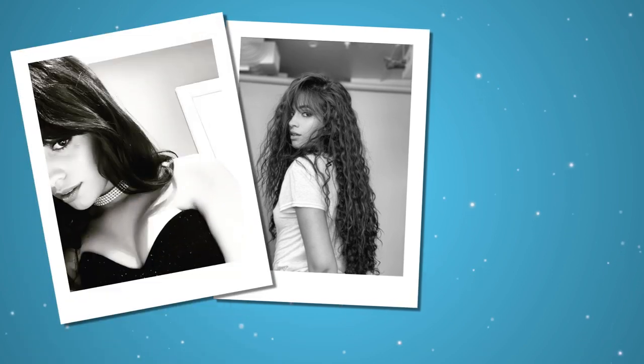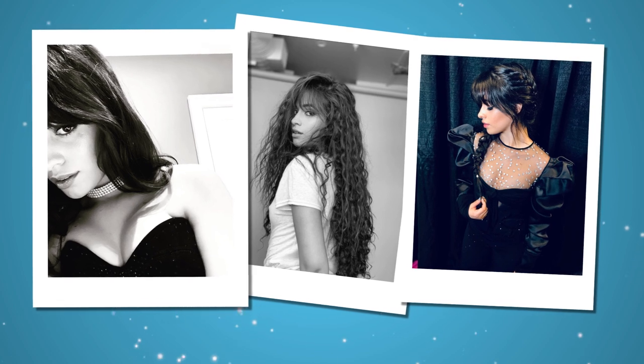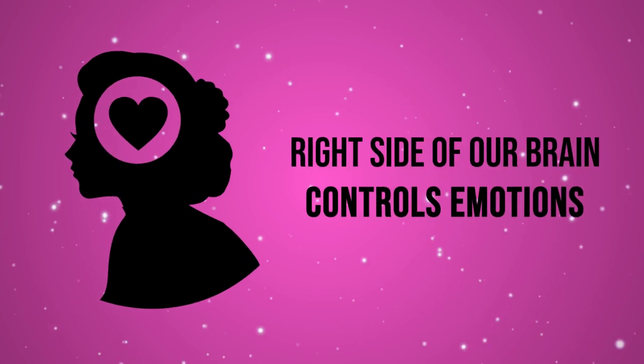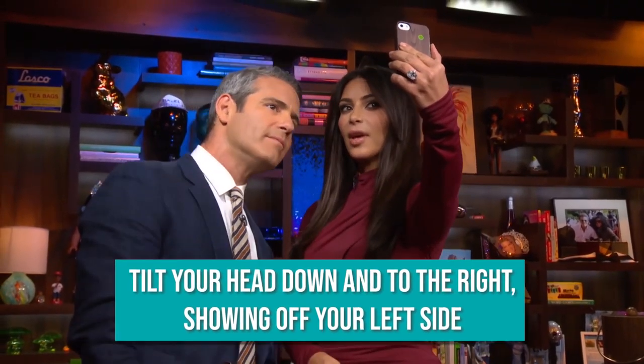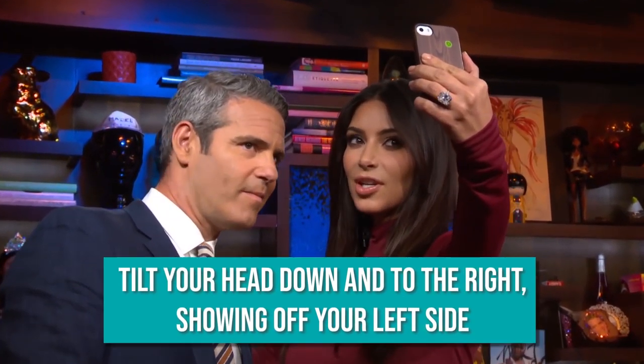We also tend to find other people's left side as more attractive than their right, and this could be because our left side is controlled by the right side of our brain, which is thought to be the side that controls emotions. So without even realizing it, we just find that more appealing. So the first cardinal rule is to tilt your head down and to the right, which shows off your left side. Literally every model and celebrity does this.